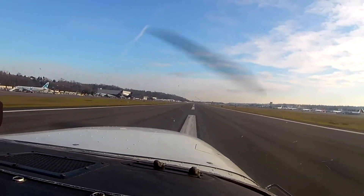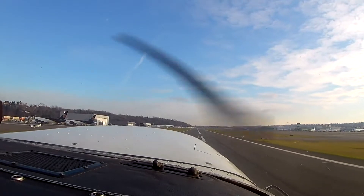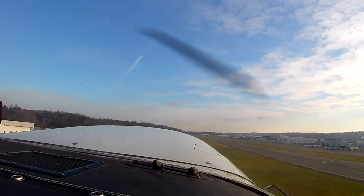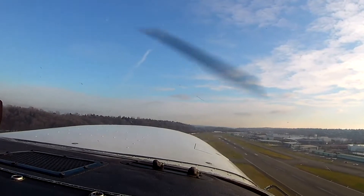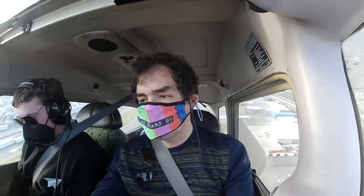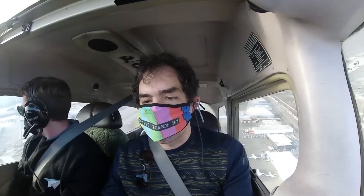Airspeed's live. There's 50 and 55. We'll climb out at 74. Tower, 436 Sierra Papa would like to request flight following to Friday Harbor. 436 Sierra Papa, you can expect Seattle approach on 123.9. For now remain my frequency. Expect Seattle approach 1-2-3-9 and remain your frequency for now. Thank you, 4-3-6 Sierra Papa. Well handled.